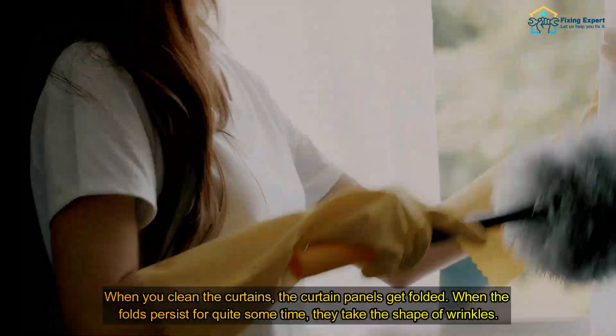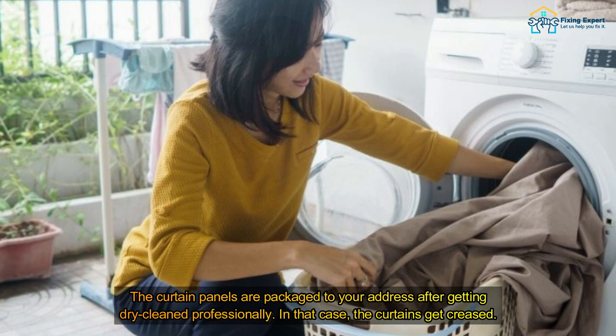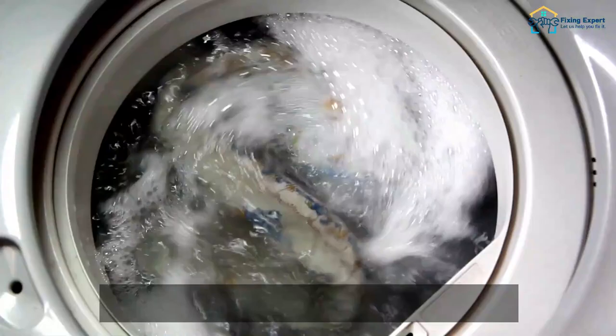Why do curtains get wrinkled? Folding: when you clean the curtains, the curtain panels get folded. When the folds persist for quite some time, they take the shape of wrinkles. Packaging: the curtain panels are packaged to your address after getting dry cleaned professionally. In that case, the curtains get creased.